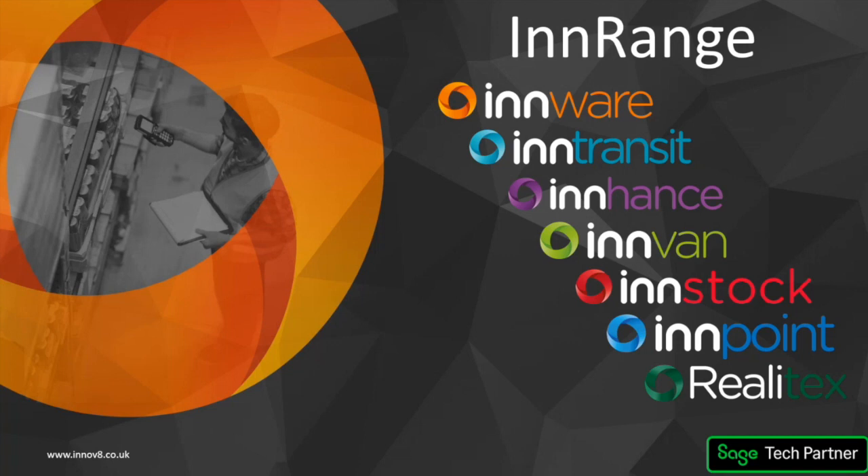We're going to talk about some of these solutions today. We're not doing any kind of demos — it's just to give you a high level overview of what these are, and then we can set up any follow ups or discussions as needed. We're going to start with Enhance, then cover InWare, InTransit, and InVan. InStock is an ongoing development of a cloud-based barcoding solution, currently being built to work with Sage's Intact cloud system. InPoint is a point of sale solution.